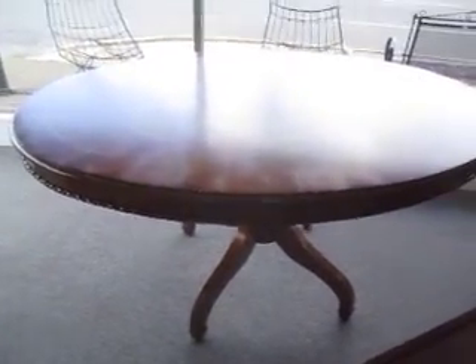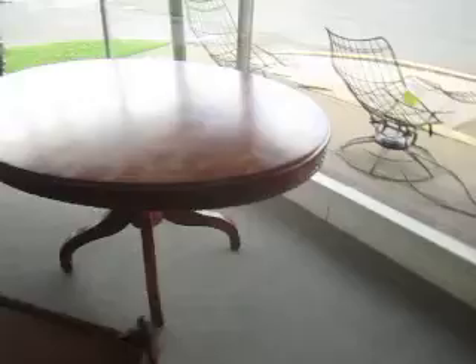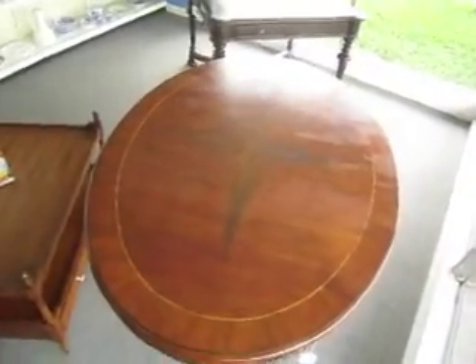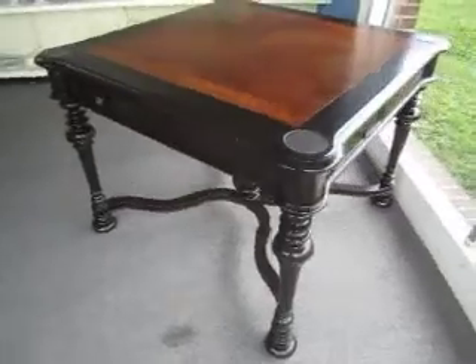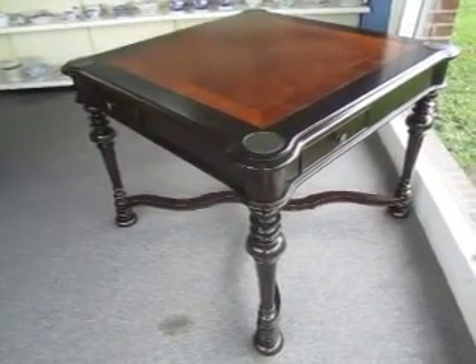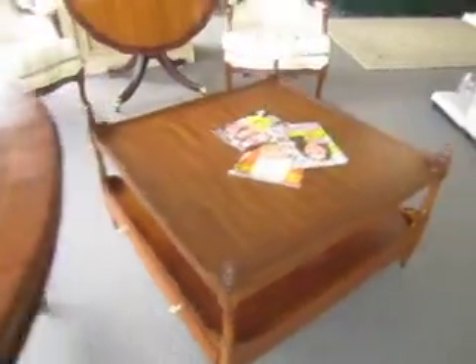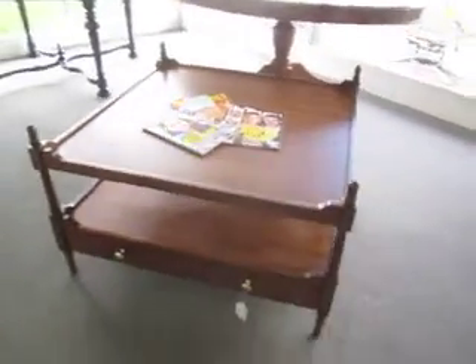Right here is a contemporary dining table with a parquet inlaid top — and there's the top of it — and that is going for $3.95. Then right here is a contemporary four-sided game table with a parquet top that is $3.95 as well. And right here is a contemporary oversized double-sided coffee table; it's mahogany. We're selling that for $3.75.